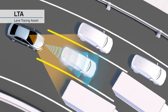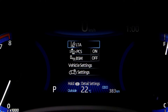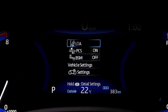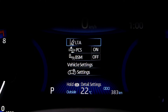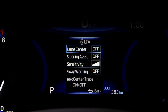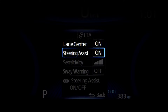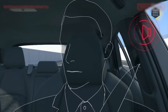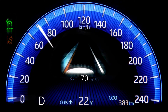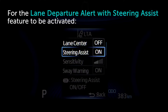It is important to note that both the Lane Tracing Assist and Lane Departure Alert adjustments are incorporated together within the same MID menu labeled as LTA, but can be used separately. Within the LTA menu located in the MID display, both the Lane Centering and Steering Assist functions must be set to ON for the Lane Tracing Assist feature to be activated. In order for the Lane Departure Alert with Steering Assist feature to be activated, only the Steering Assist function must be set to ON.